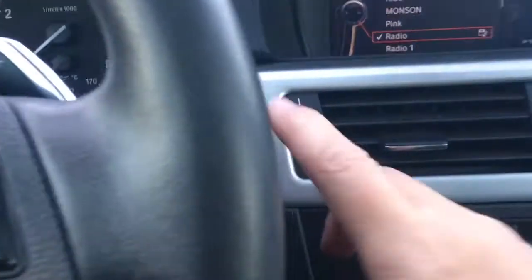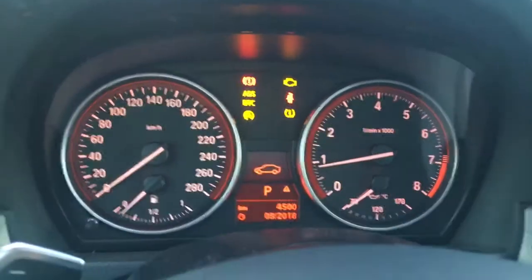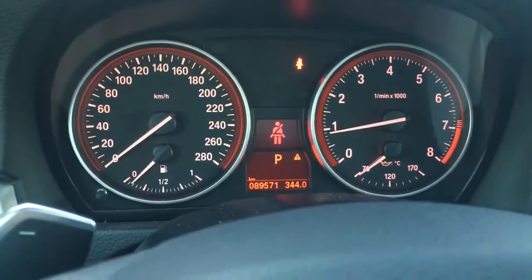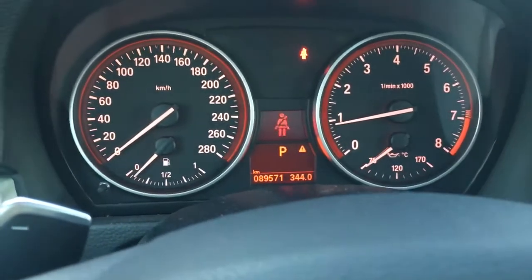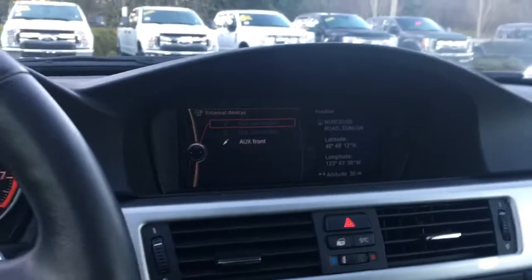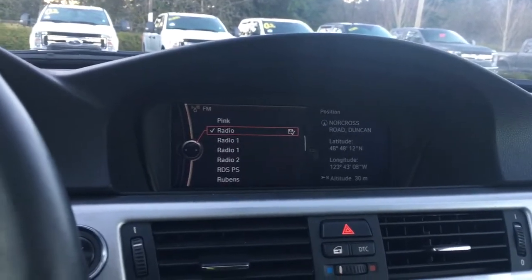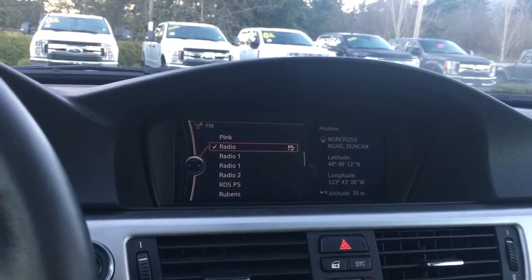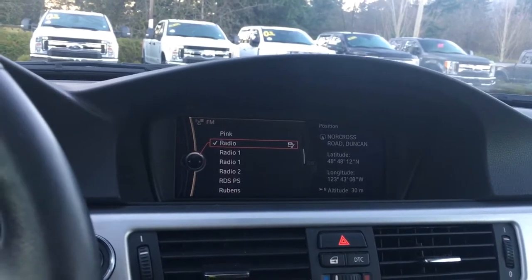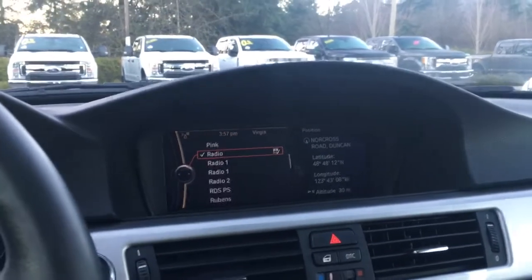This is a push start, so the key's in my pocket. Foot's on the brake and we're going to push the engine start button. You can see the odometer reading come up and then you can toggle through. This changes the media for you, and your media choices are AM, FM, Sirius Radio, CD, and you've also got navigation showing there on the position on the right for North Cross Road.